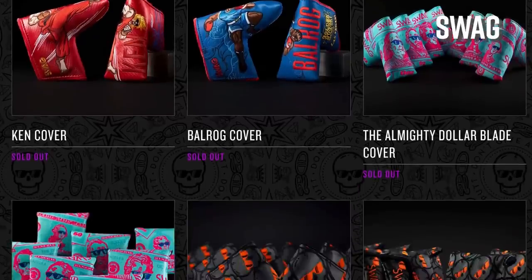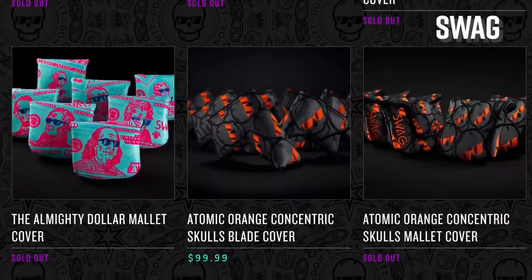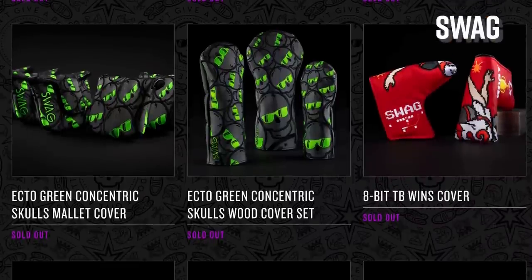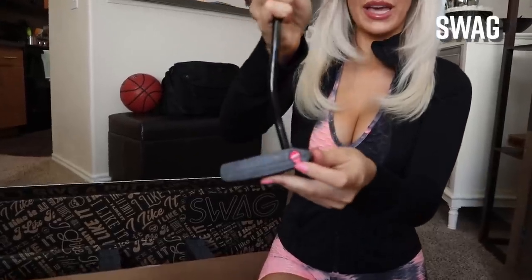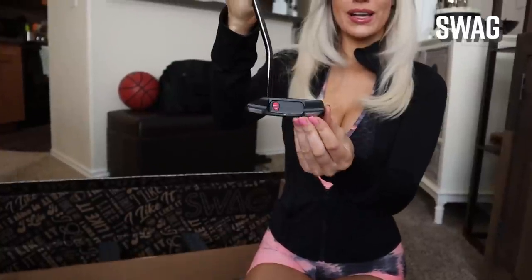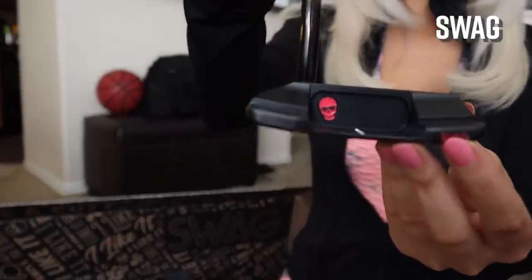Swag — they do awesome head covers and other really cool accessories. The thing about Swag though is that you have to be in on the drops. I recommend going to their website, setting up your profile, and clicking into the email so you know exactly when they're doing their drops, because they can be a little bit difficult to get, but they are really, really cool and so worth it.